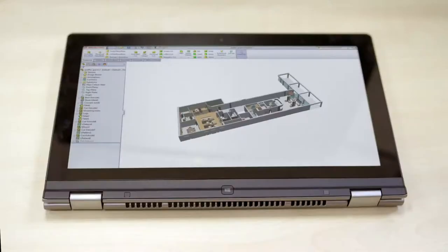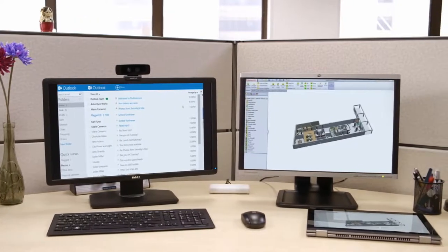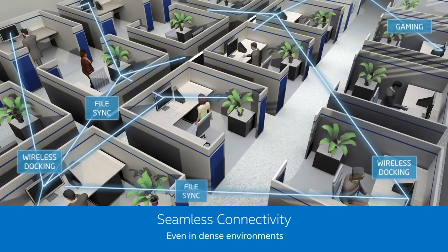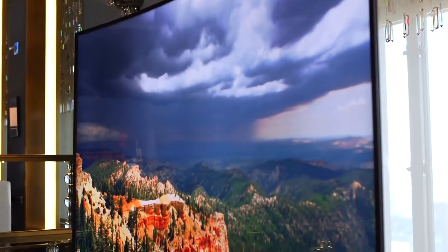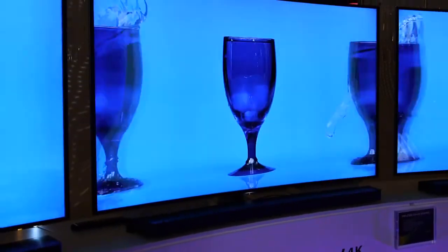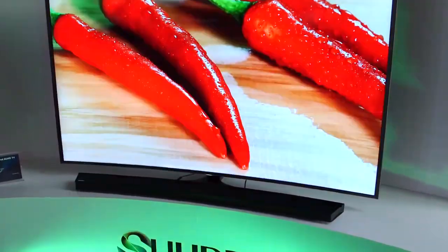Wireless displays will have a WiGig module built inside them. WiGig operates on an unlicensed 60 GHz frequency and is good for only short-range data transfer. Needless to say, WiGig is the future. Speaking of displays, 4K displays would soon be the new standard for monitors. With a lot of streamable content developed in 4K now, 1080p displays would soon be a thing of the past.